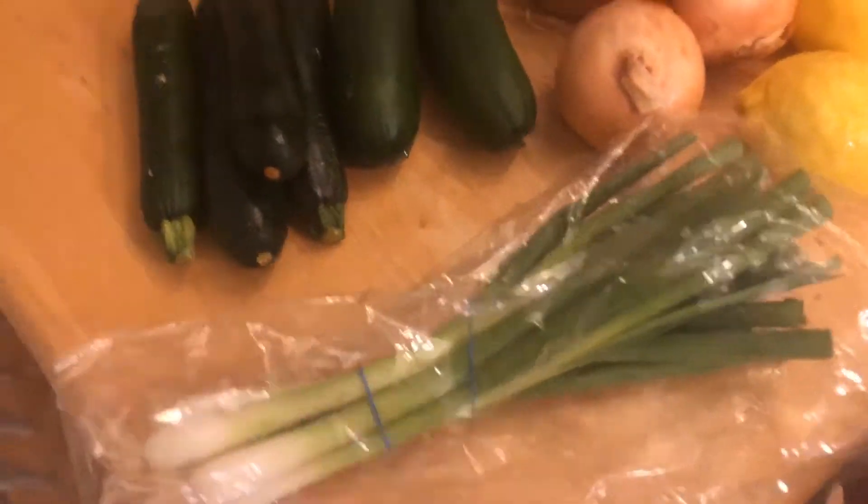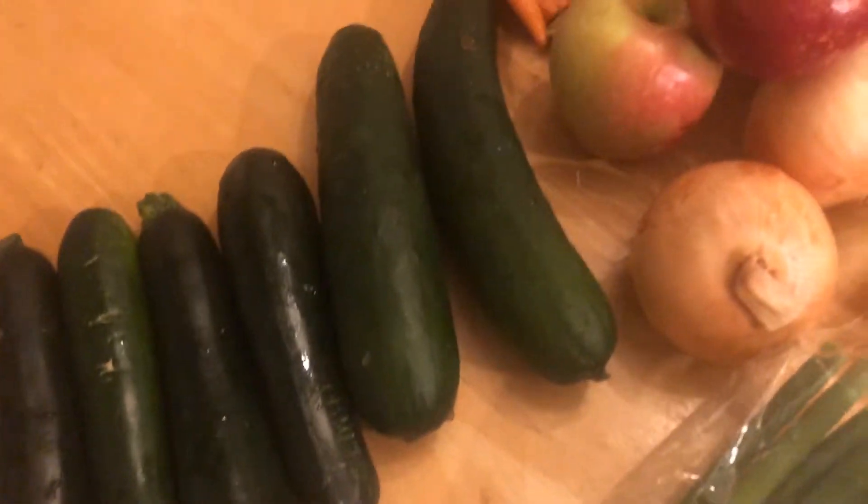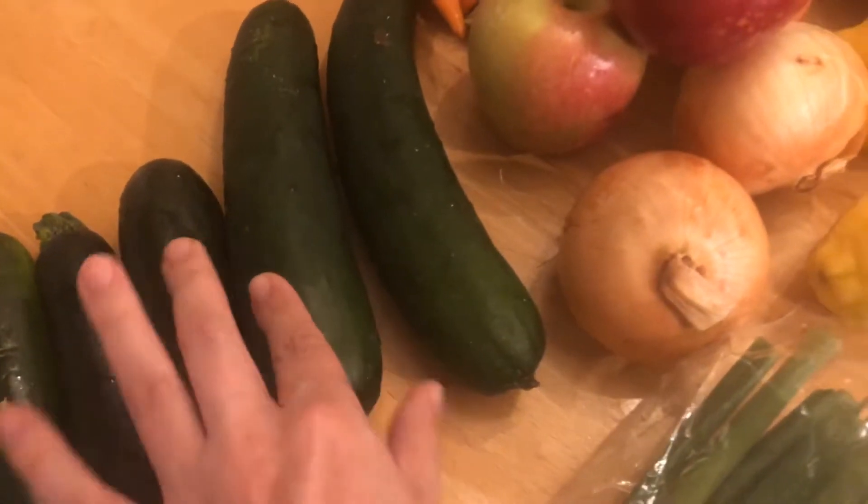First, I got a bunch of green onions — these are huge. I'm assuming these are just a surplus. I have four zucchinis which look beautiful, and two cucumbers. Doesn't look like there's anything wrong with them.